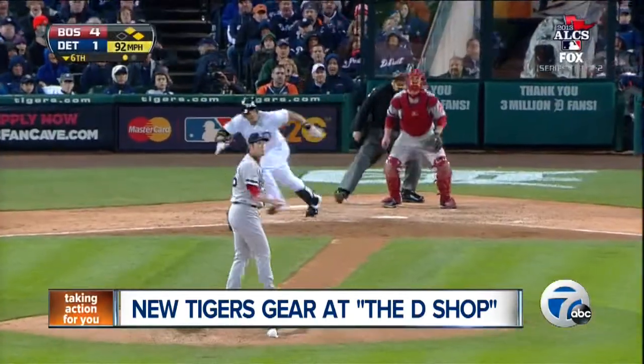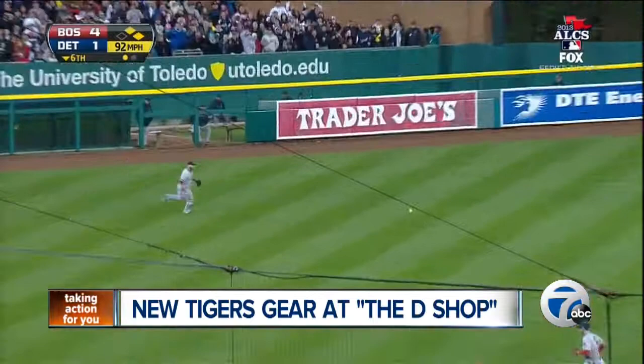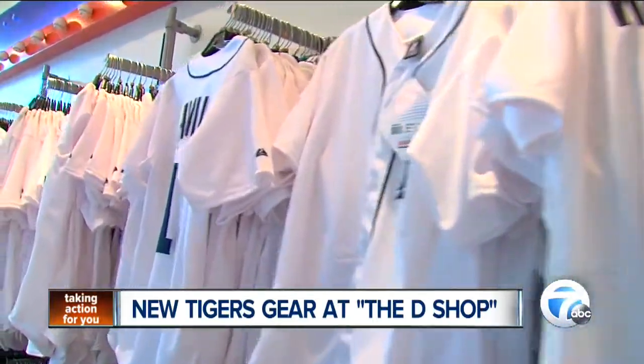It's one way to get a win, no matter what happens at the ballpark. From the D-Shop, Smita Koloki, 7 Action News.